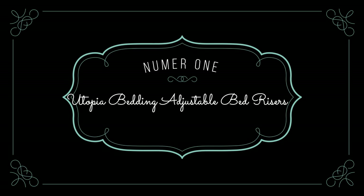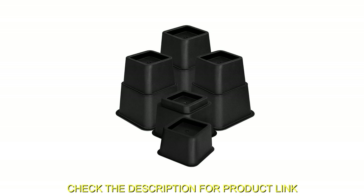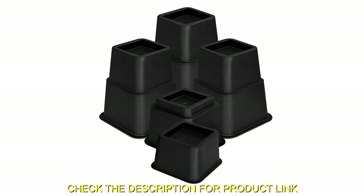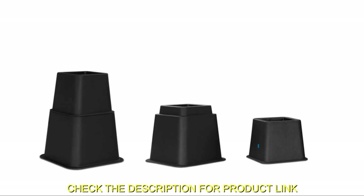Number 1: Utopia Bedding Adjustable Bed Risers. The Utopia Bedding Adjustable Bed Furniture Risers offer a practical solution to elevate your bed, sofa, or table by 3, 5, or 8 inches for added comfort.